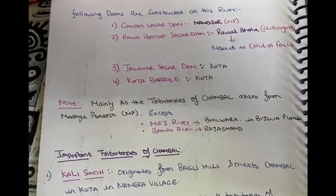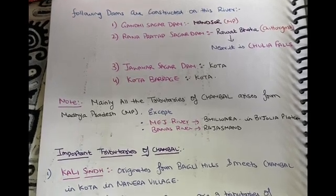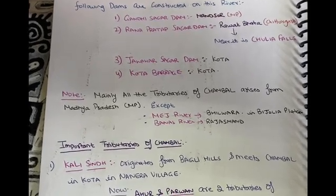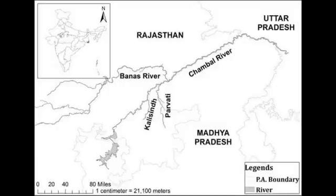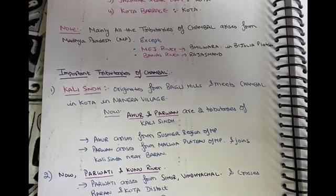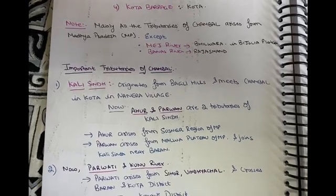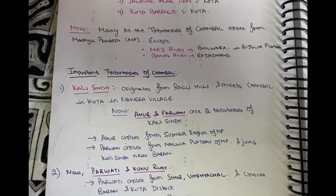The Mage river originates from Bhilwara and the Banas river originates from Rajsamand. Some important tributaries of the Chambal include Kali Sindh, which is from Madhya Pradesh, as well as Parvati and Kunnu rivers. These are the important rivers of the Chambal system, originating basically from Madhya Pradesh.